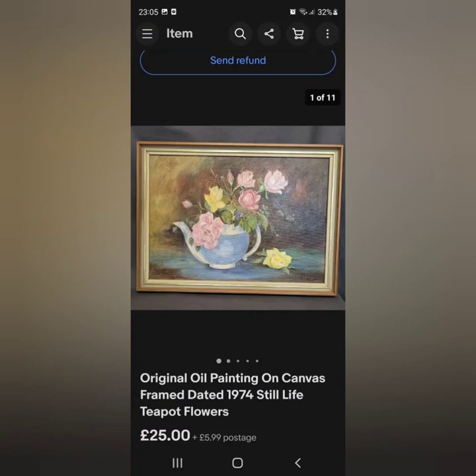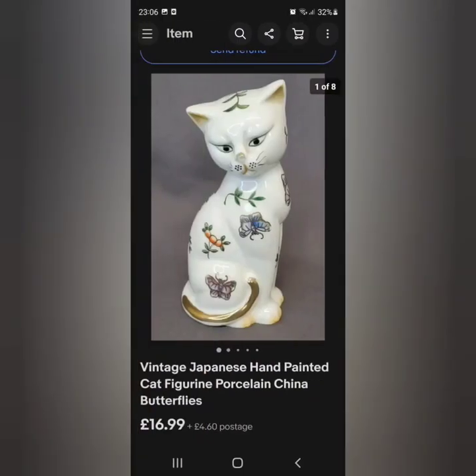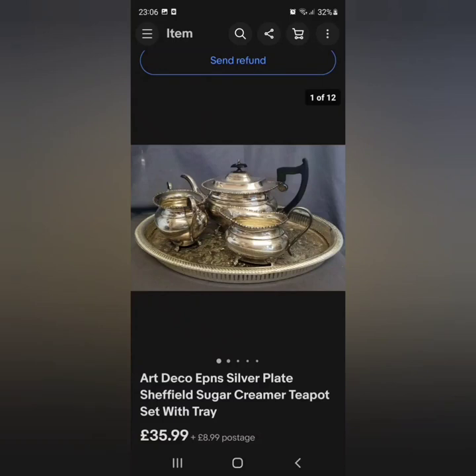An original oil painting — the subject of the teapot and flowers, the pastel colors — there was a lot about this and it was vintage from the 70s. £25 plus postage; I believe this was an offer, I think it was on for £27.99 something like that. Another cat figurine — the cat figurines do seem to sell. I did find out the maker of this particular one but the price was still about right at £16.99 plus postage.